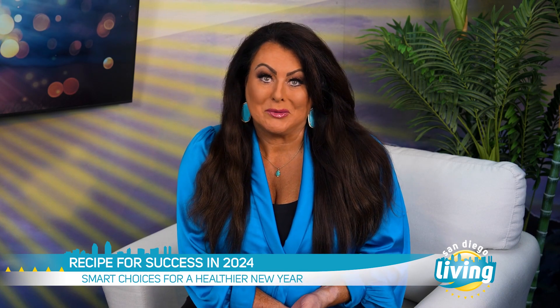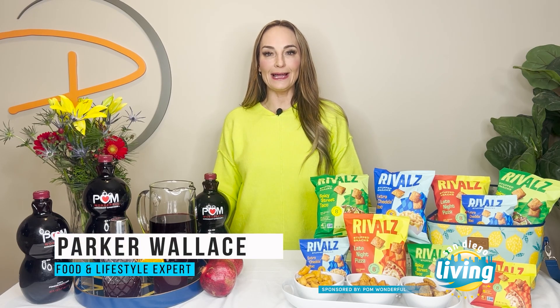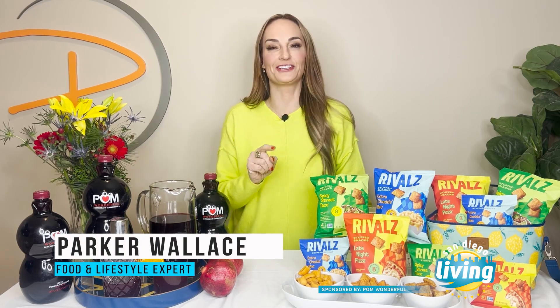It's a new year and a time to recharge your body and your self-care routine. Food and lifestyle expert Parker Wallace has the recipe for success in 2024. If you're feeling the results of holiday excess like I am, don't worry, I've got you covered.